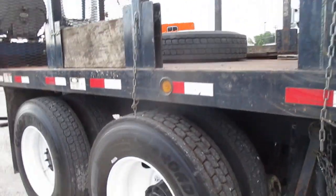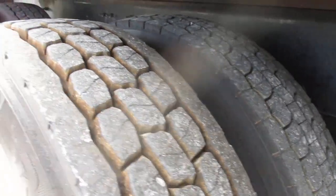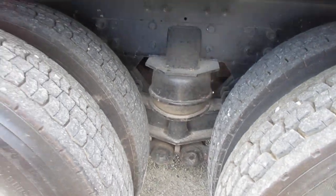And we've got the knuckle boom on the back. Great tread all the way around, fresh rubber. This in here has an air ride suspension. Nice.